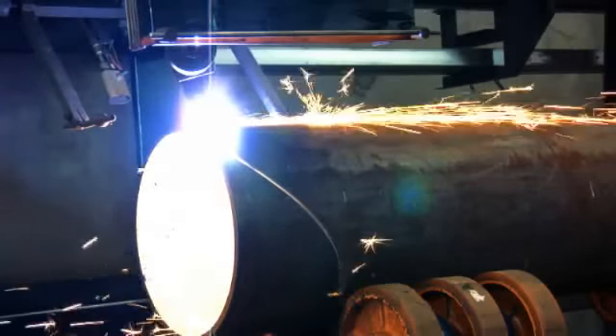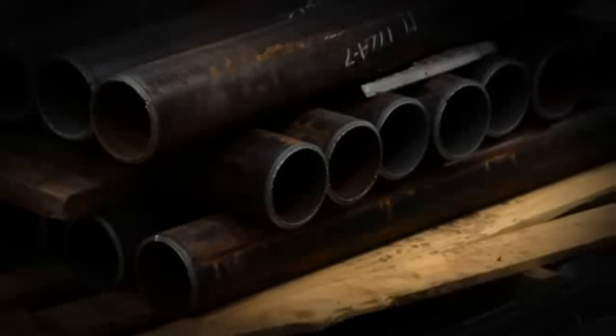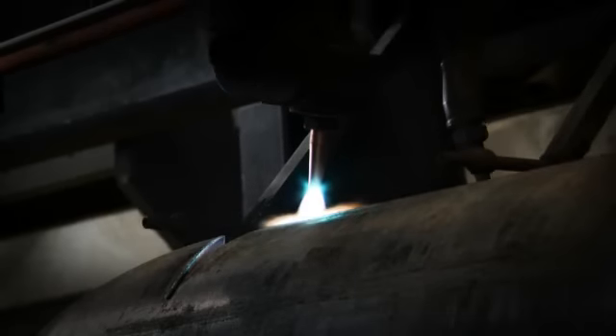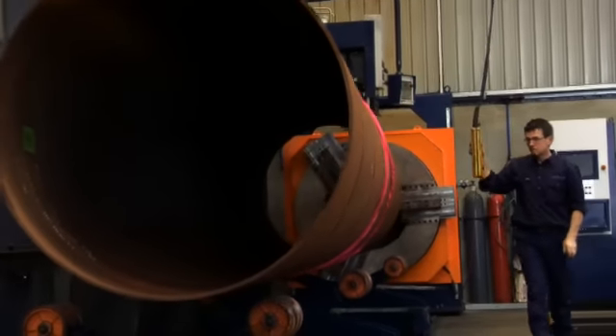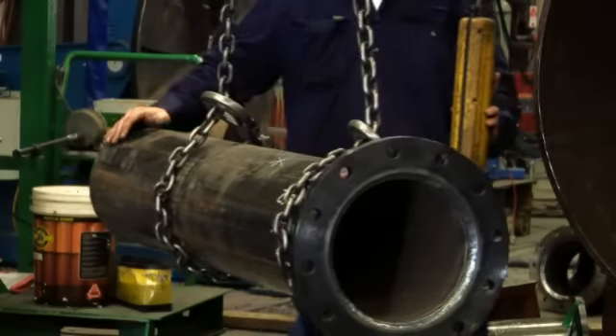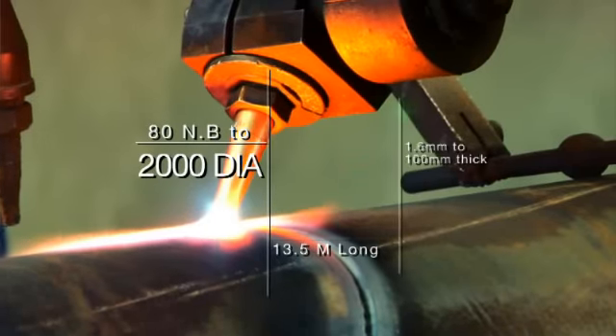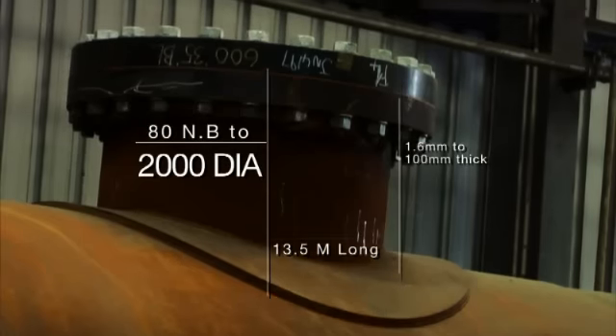This machine has the capacity to profile pipe as small as 80 nominal bore right through to 2,000 mil. This is 1,400 diameter pipe. This machine can profile to 2 meters — imagine that. We can also profile 1.6 mil wall thickness right up to 100 mil plate.